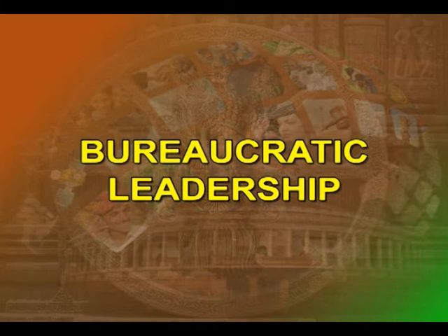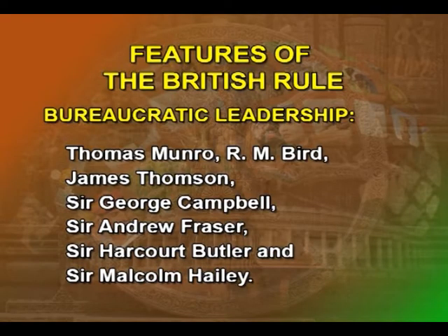Bureaucratic Leadership: the personalities of individual administrators, though a subordinate factor in history, exercise a high degree of influence in the formulation of policies and decision making. Prominent among those who left a mark of their constructive genius on the development of the modern administrative system in India were civilians such as Thomas Munro, R.M. Bird, James Thompson, Sir George Campbell, Sir Andrew Fraser, Sir Harcourt Butler, and Sir Malcolm Haley.